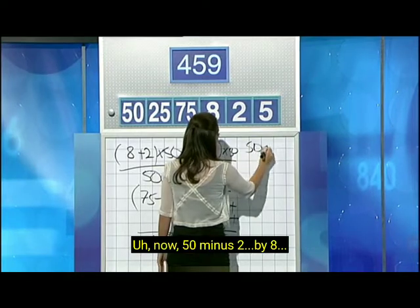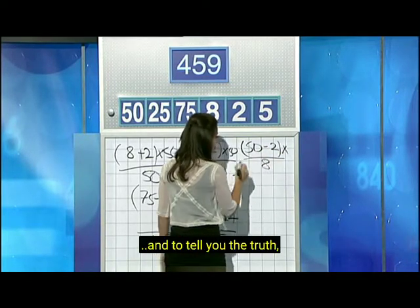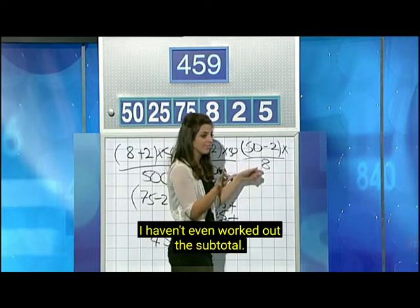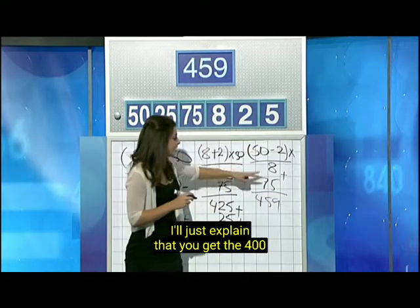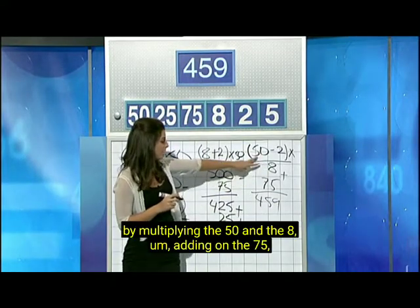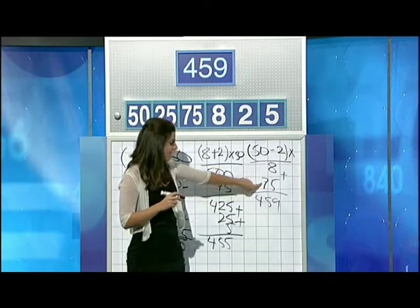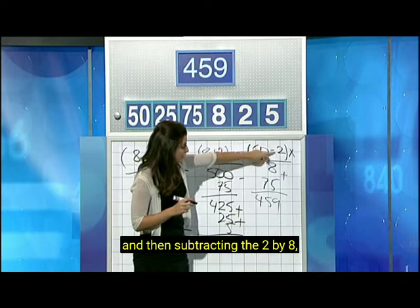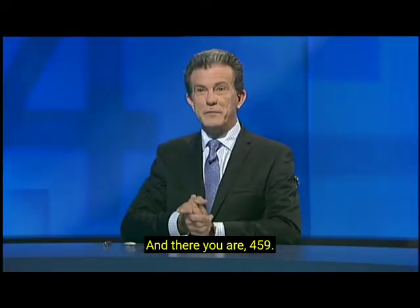50 minus 2 by 8. And to tell you the truth, I haven't even worked out the subtotal. And if you add 75 to that, it gives you 459. I'll just explain that you get the 400 by multiplying the 50 and the 8, adding on the 75, and then subtracting the 2 by 8, which is 16, which is what I mentioned before. There you are, 459.